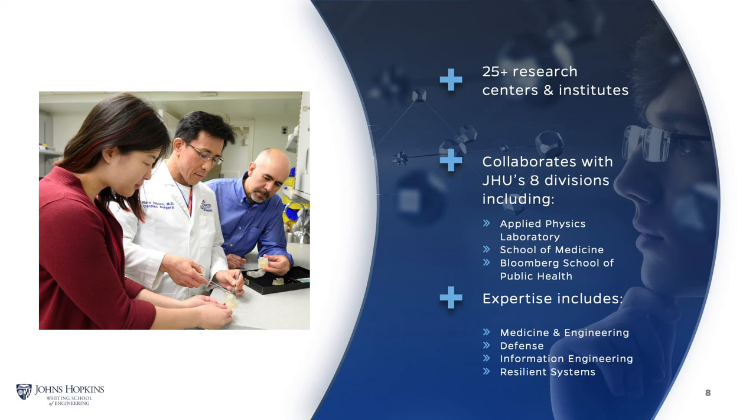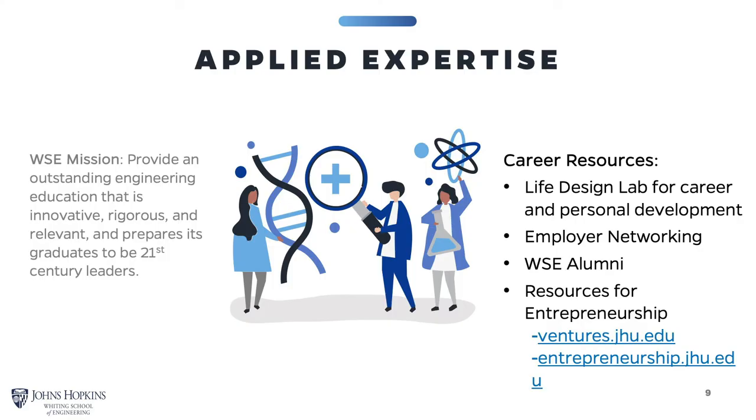The Whiting School of Engineering is home to 11 graduate programs and more than 25 research centers and institutes. Because our research is interdisciplinary, our faculty works closely with the eight other divisions, including the School of Medicine, Applied Physics Laboratory, and the Bloomberg School of Public Health. Our expertise includes medicine and engineering, defense, information engineering, and resilient systems. It is the mission of the Whiting School to provide students with an outstanding engineering education that is innovative, rigorous, and relevant, and prepares graduates to be 21st century leaders.